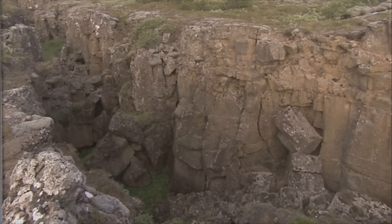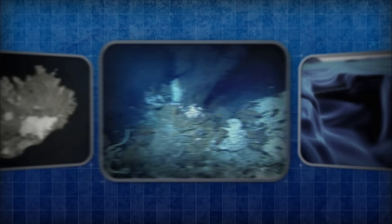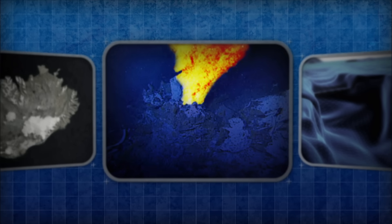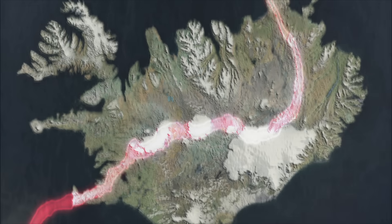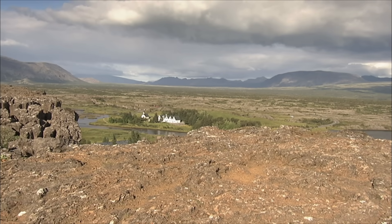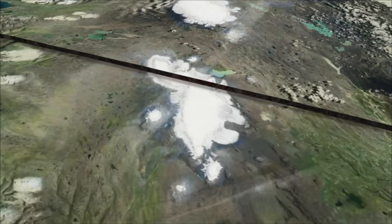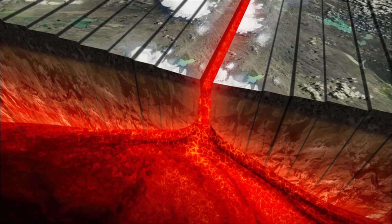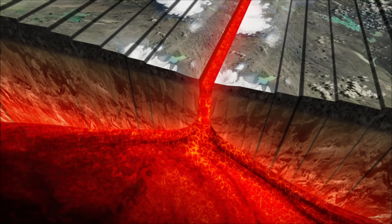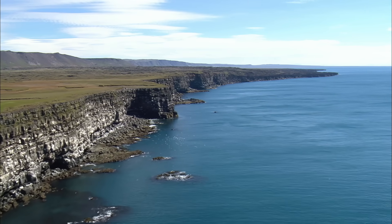In a way, Iceland is not getting torn apart so much as it's getting built. The cracks on the Thingvellir plain are widening at a rate of one inch a year, and hot gases prove this spreading force is volcanic, forming the Mid-Atlantic Ridge which cuts right through Iceland. Convection currents of hot rock pull the ridge apart; magma surges up to fill the cracks, and as it approaches the surface it cools, hardens, and forms new land — like a conveyor belt, continually pushing Iceland apart. But something didn't add up: why wasn't Iceland at the bottom of the ocean like the rest of the Mid-Atlantic Ridge?